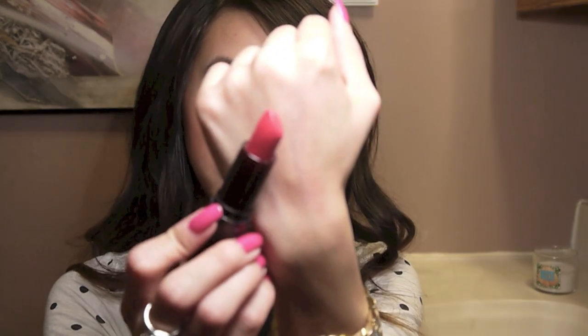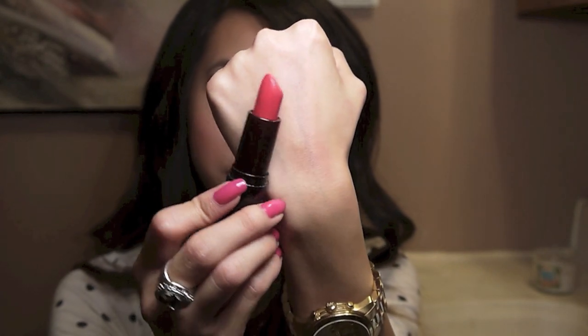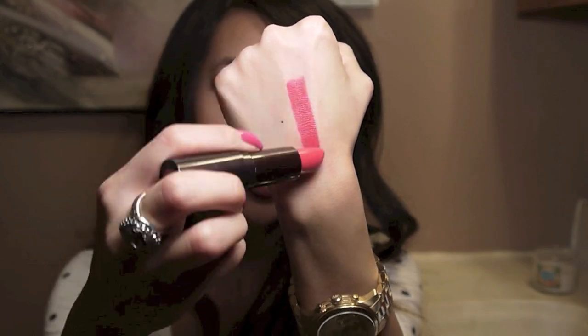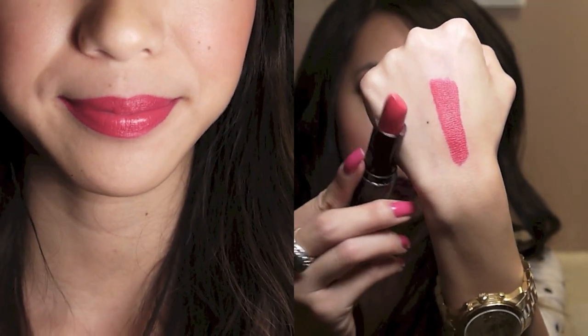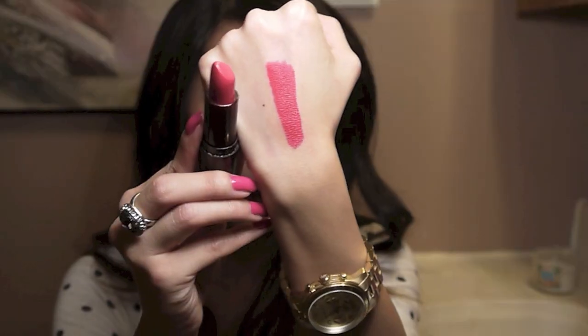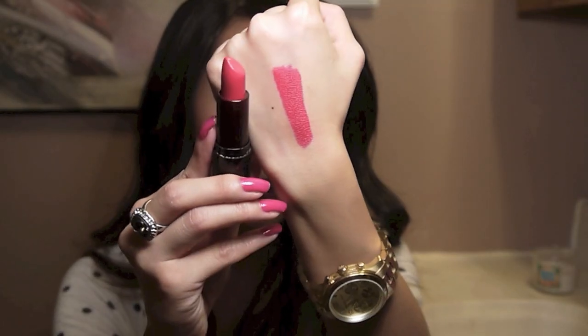This one is a Rimmel Lasting Finish Lipstick in the color In Vogue — another very vibrant fuchsia. This one is different from the Revlon one because it has a little bit more of a bluish undertone, making it just slightly brighter and more vibrant. It's a really fun color to wear out, especially if you wear a lot of darker clothing and want to play with color in your lipsticks.